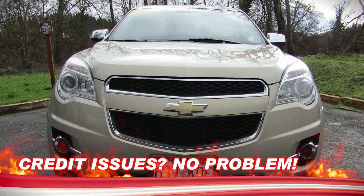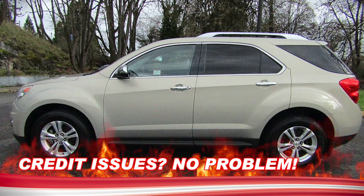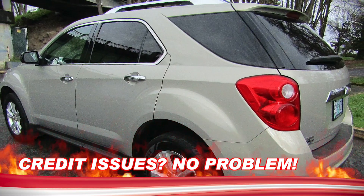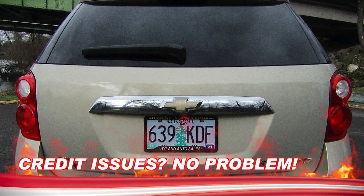She is our stunning 2011 Chevy Equinox LTZ that is loaded with style and class. She has a clean and clear Carfax here for your review that shows nearly 50 service records and just two previous owners.